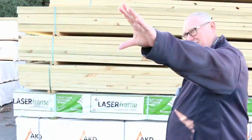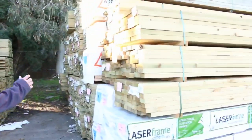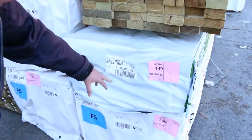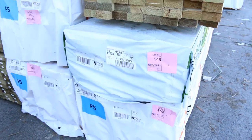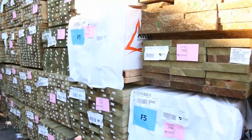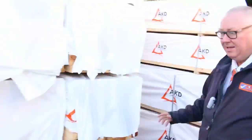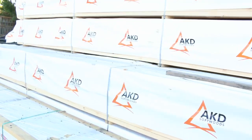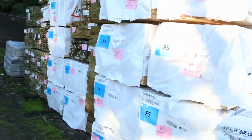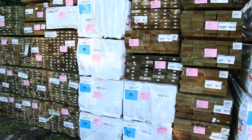Lots of fantastic stock this week as you can see. More treated pine — lot 149, a pack of 90x35 MGP10 treated pine, 6 meters long. Plenty of 90x45 F5, you've got 4.8 and 6 meters in that. Plenty more treated pine in all the different sizes. Plenty of framing pine here — heaps and heaps of 90x45 6.0's. I think we had about 2 semi loads of that delivered this week. In behind there, more framing, more treated pine. Plenty of stock in this week.